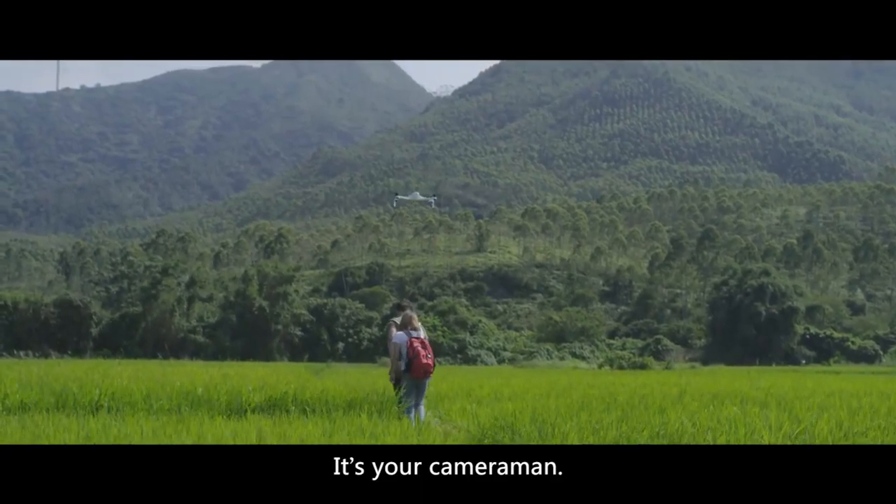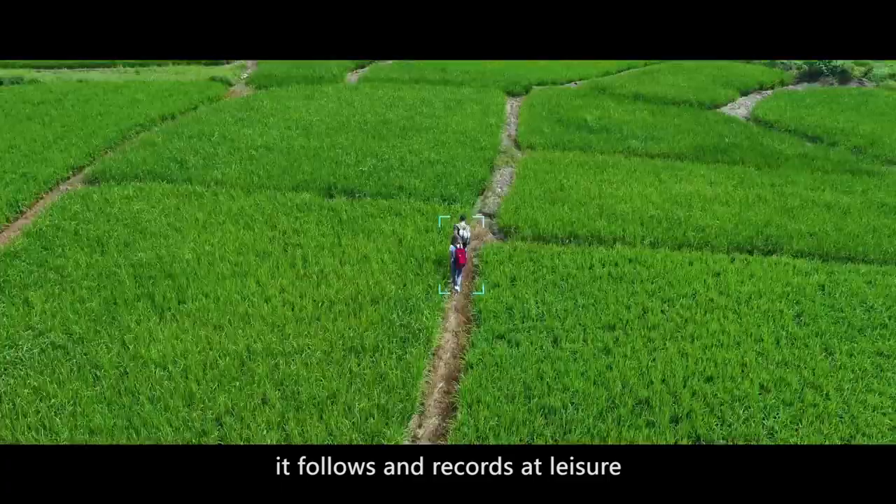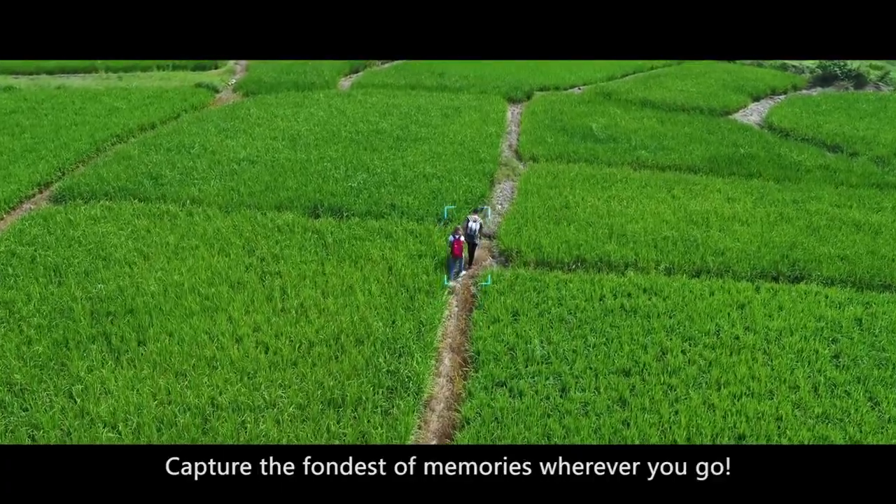It's your cameraman. Using image tracking, it follows and records at leisure. Capture the fondest of memories wherever you go.